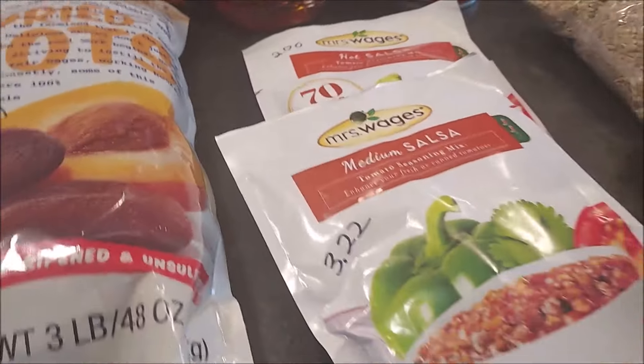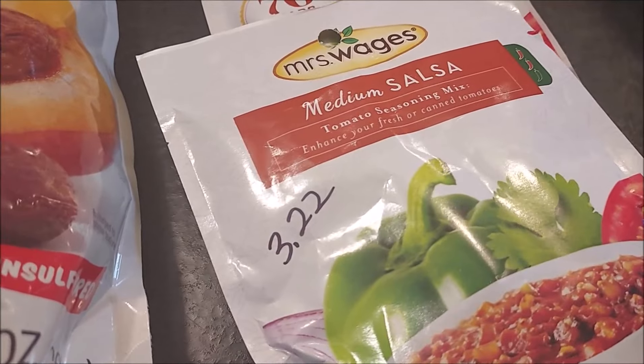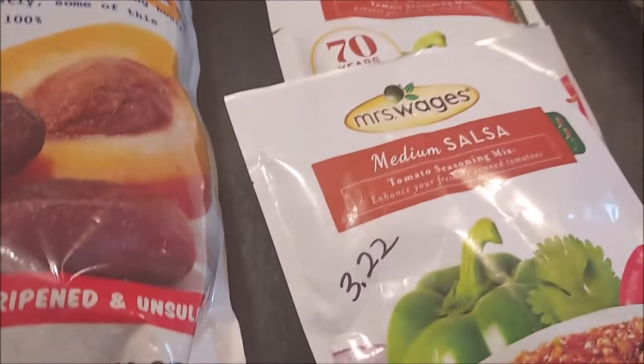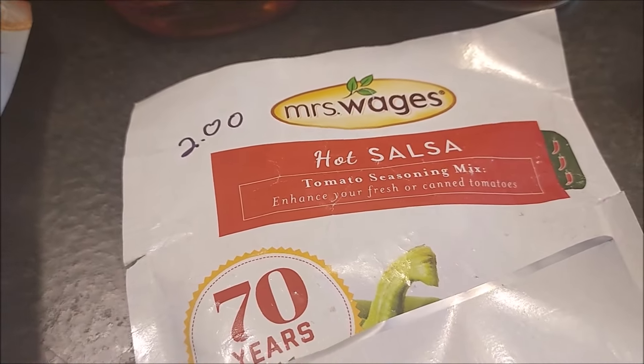Hoping to have a good tomato harvest this year — enough to make some more salsa. We really enjoyed the salsa I made last year. So I got a medium salsa mix, which was $3.22. And I don't know why, but the hot salsa mix was only $2. This was at Walmart.